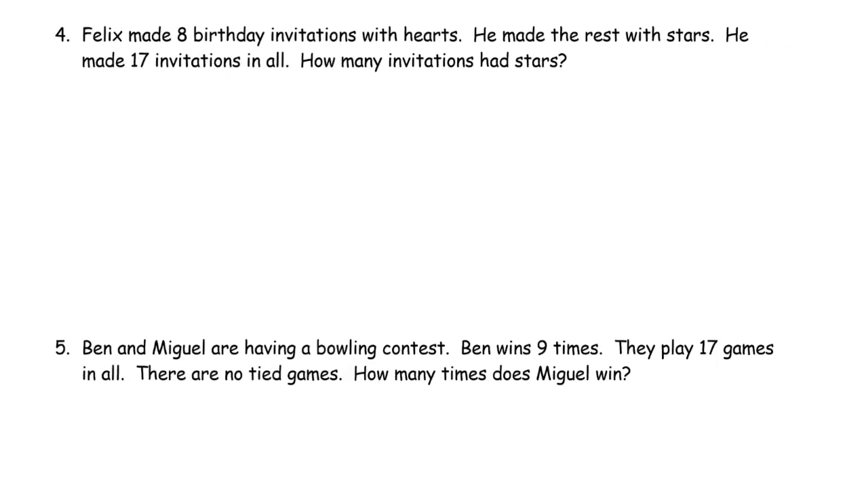Felix made 8 birthday invitations with hearts. He made the rest with stars. He made 17 birthday invitations in all. How many invitations had stars? So 8 with hearts — I'm going to draw 8 hearts. You don't have to draw hearts; you can just draw circles and label them H. That's fine. 1, 2, 3, 4, 5, 6, 7, 8 — these are heart invitations.